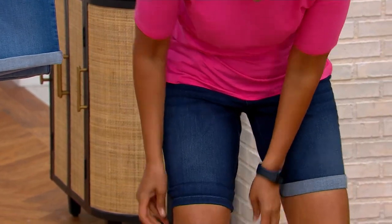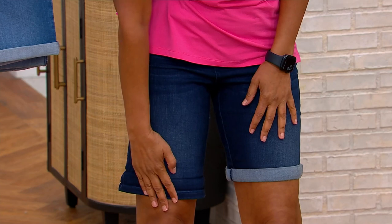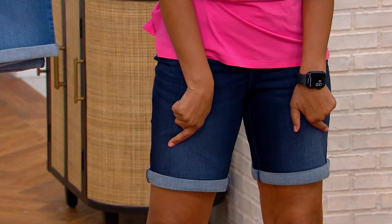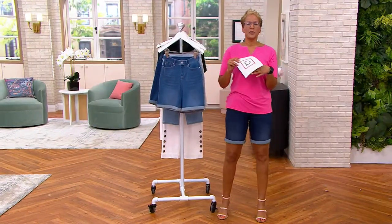Because it's convertible, you can have them down for one length or up however you want. If you're feeling like a little more walking short length, keep it down. If you want that cool-girl-sitting-by-the-pool look, roll them up. This is a feature price: five easy payments of $10.98.